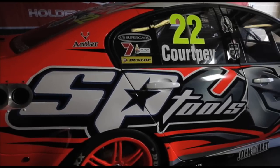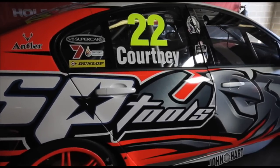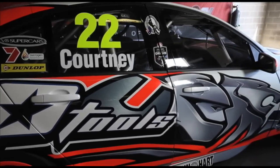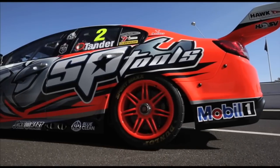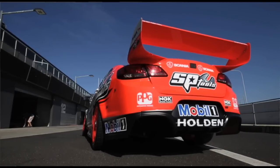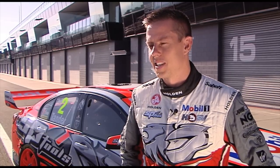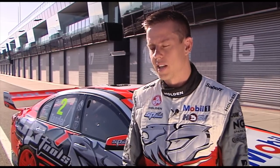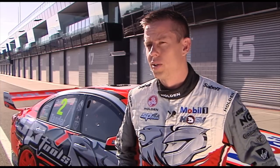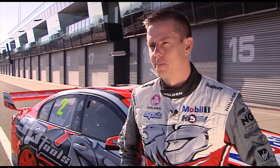James Courtney will be hoping that this year's season starts a lot better than last year's finished. A broken leg suffered in a crash with Alex Premmer at Phillip Island saw him miss the final round at Homebush. But according to Courtney, he's now ready to go. "My leg's 100%. The off-season's been a little bit longer for me than the other guys, but I feel 100%. The leg's working very well, training hasn't been an issue, and I just can't wait to get back behind the wheel."